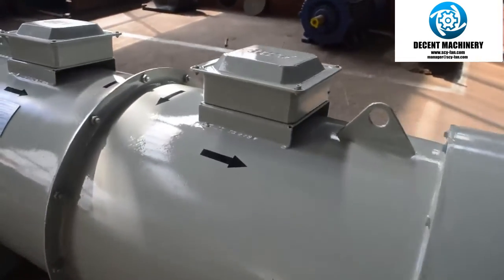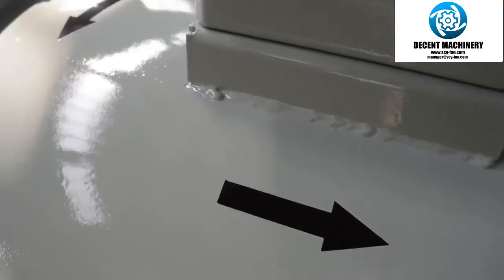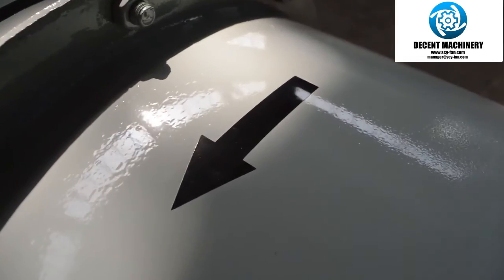As you can see here, there are 4 black arrows on the fan to help show the rotating and flow directions.